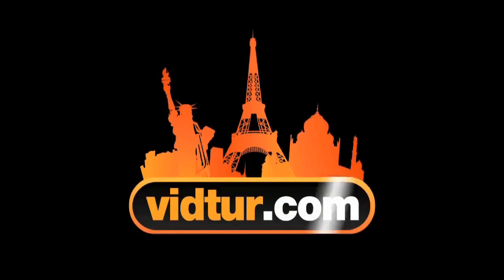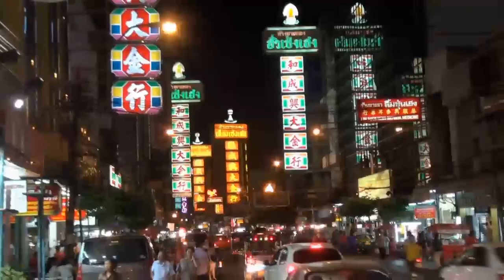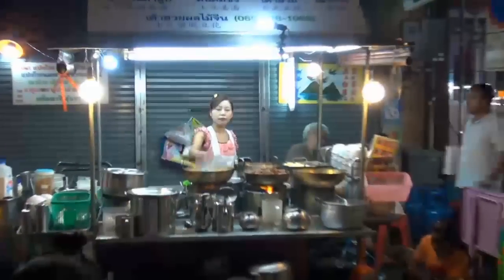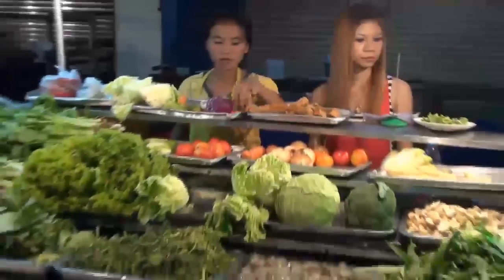Attraction number three is the exciting and chaotic Chinatown. Try to visit the area at night, when Chinatown turns into a huge night market. Watch our video Bangkok's Nightlife for more ideas for things to do in Bangkok at night.